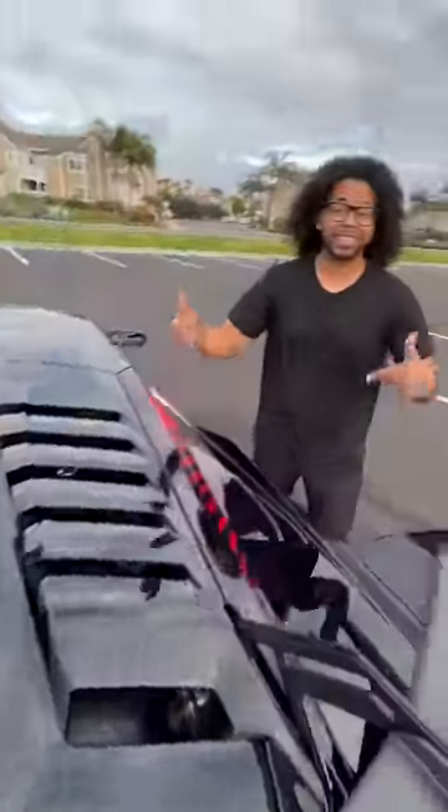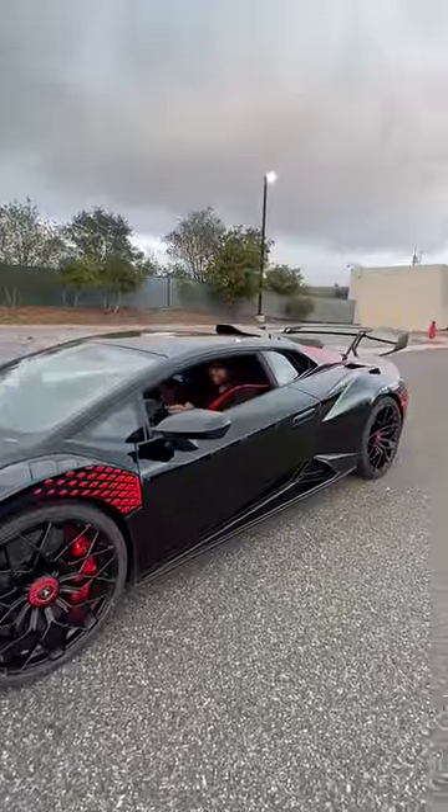This V10 is going to make 630 horsepower, but the sketchiest thing about this car — it's only rear wheel drive.